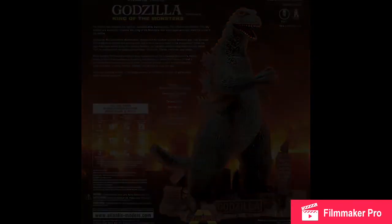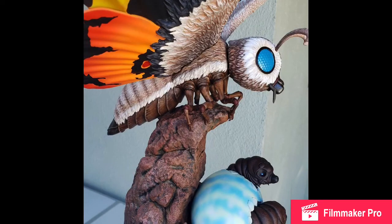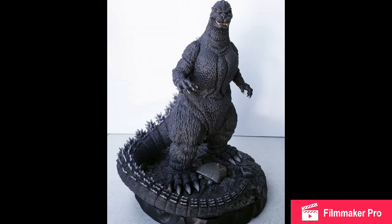Next we have new images of the Mondo Godzilla 1989 and Mothra 2003 statues. I like the Mothra one — I think it looks really good. They're just statues so I can't say much; I'm not a huge fan of statues. But the details on statues are really good. Action figures tend to not have as much detail as statues, unless it's a cheap statue.